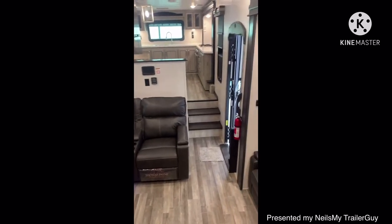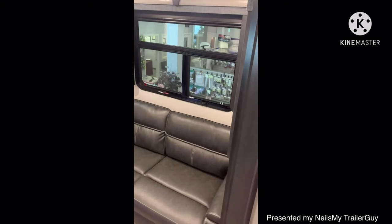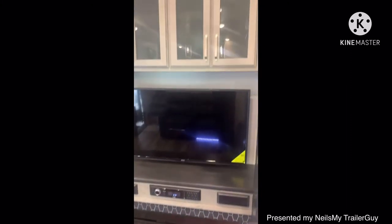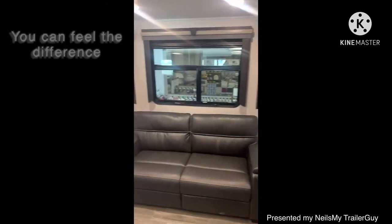Did you know that all Alpines are built on a wide chassis? They are in fact 100 inches wide inside versus the standard 96 inches. You can feel the difference.